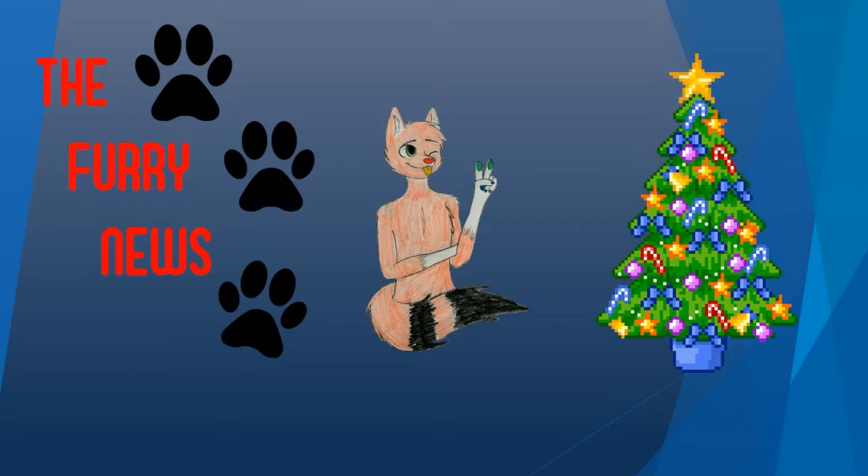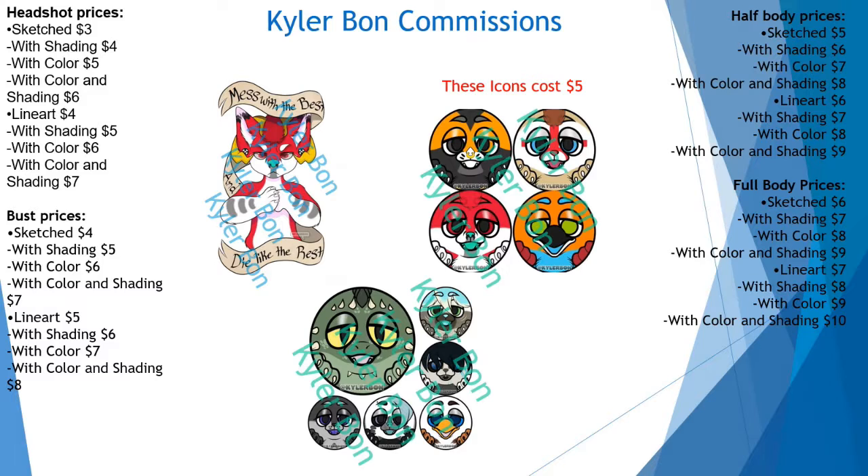First up to be featured, we have Kyler Bond with an amazing art commission. She's offering to do headshots for $6 in sketch form, and if you want your art in line art form it will be $7. For shaded busts, she is offering $8, and shaded half bodies will be $9 in full coloring as well. And finally, we have full bodies at $10.